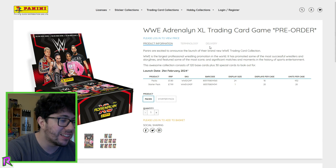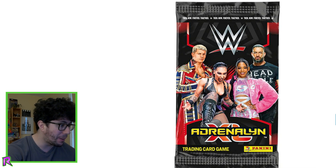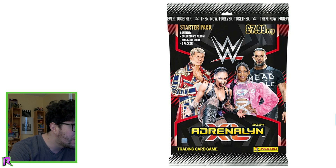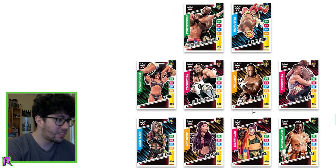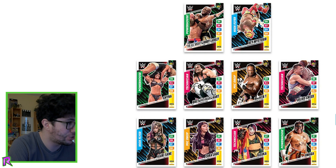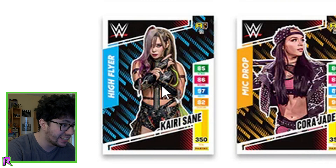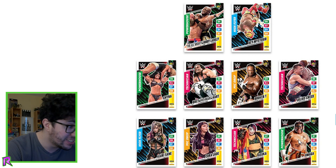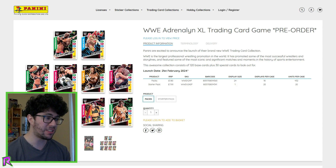I can't believe we're finally getting these back. This is what the packet looks like — and that's the starter pack in a little bag. Here are some cards we can get: Julius Creed as a Technician, a Mic Drop, Booker T, The Almighty Bobby Lashley, Kairi Sane has made it back already, and Roman Reigns as a Legend. That is insane — I'm really excited for these.